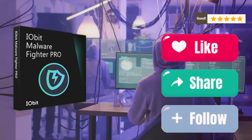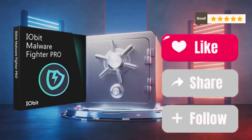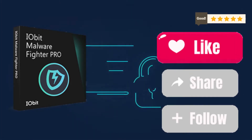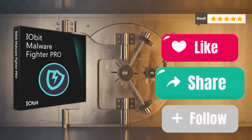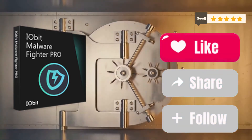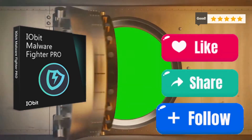But wait, there's more. One of my favorite features is the safe box. This is where you can store your most sensitive files and data, and they'll be locked behind an extra layer of security. It's like having a vault within your PC, perfect for those documents you absolutely cannot afford to lose.